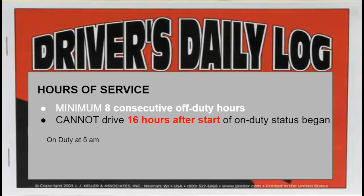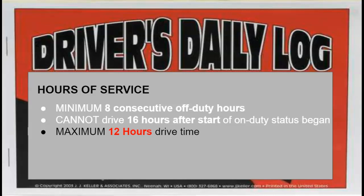After your eight consecutive off-duty hours, when you go back on duty the clock starts ticking. At 16 hours after you start, you cannot drive — regardless of whether you're still on duty. For example, you go on duty at 5 AM; 16 hours is 9 PM — you cannot drive after 9 PM. The law further states that you can only drive 12 hours within that 16-hour window, which means four of those 16 hours must be a combination of off-duty and on-duty not driving. You must stay compliant with the hours of service.